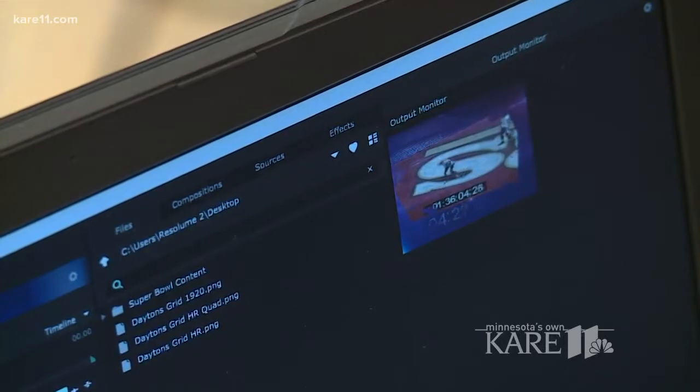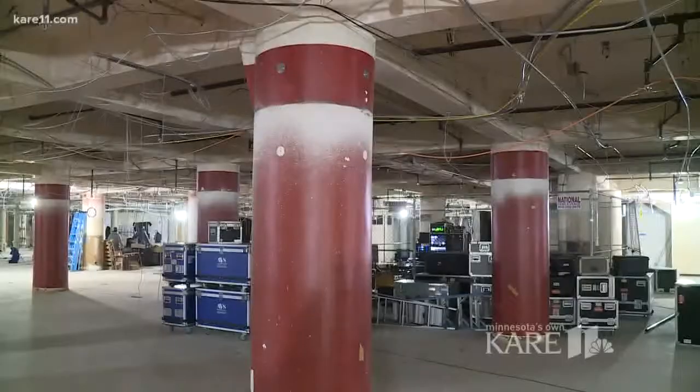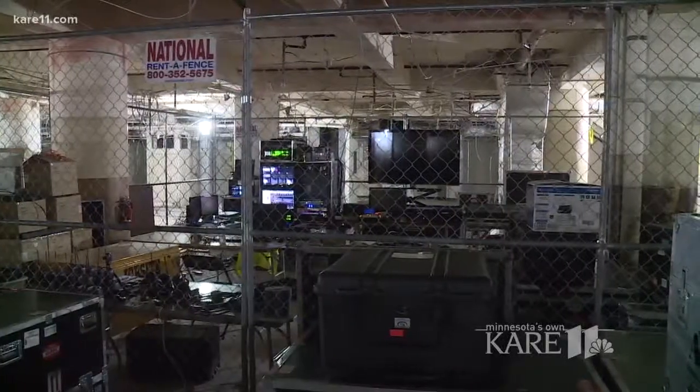We're running fiber optics from the basement of Dayton's all the way up here, which is where — in the basement — the operation of screens on the stage and video projections is run.